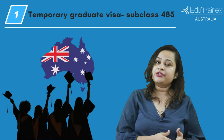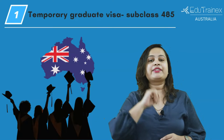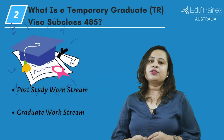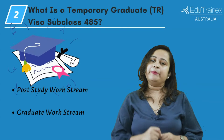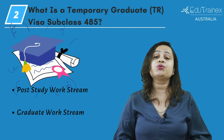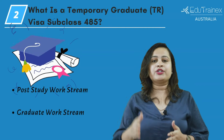So if you wish to work in Australia, you may have to relocate to a regional area based on your studies. The temporary graduate visa is issued to international students who finish their studies in Australia and wish to work there.